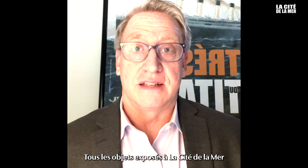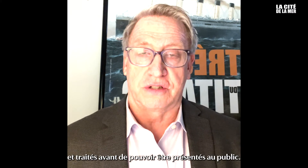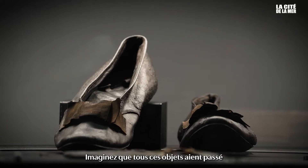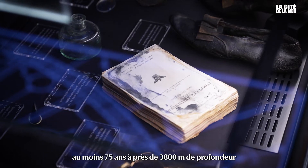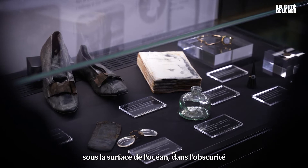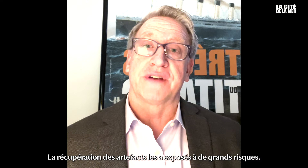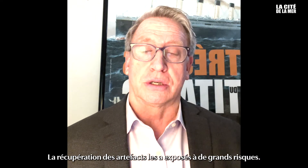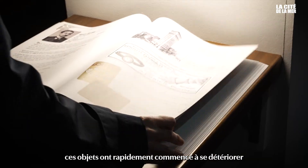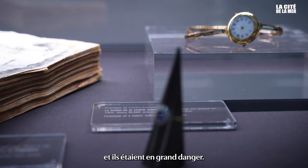All of the artifacts in the exhibit at La Cité de la Mer had to undergo careful conservation and treatment before they could be presented to the public. Imagine that all of these artifacts spent at least 75 years, two and a half miles below the ocean surface, in darkness and in very, very cold temperatures. The recovery of the artifacts actually put them in great danger. Once exposed to the air and the different temperatures and pressures, these artifacts rapidly began to deteriorate and were in great danger.